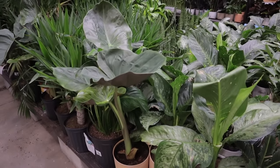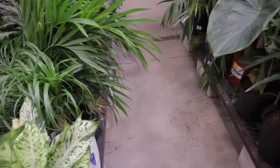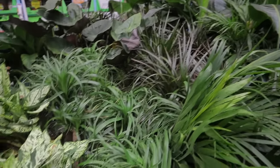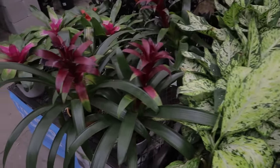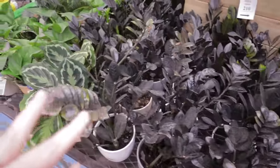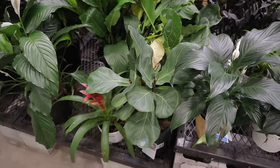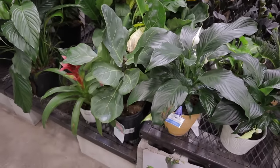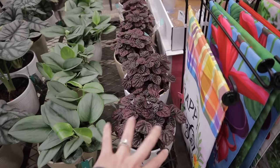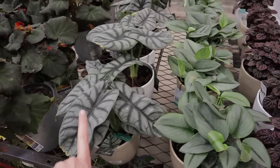Some beautiful alocasias — really healthy and stunning, and they are $27. They have some really nice bird of paradise over there. Bromeliads. ZZs. Calathea. Fiddle-leaf fig — $22 for that small one; you can find better deals than that. We have some Shumi Red — these are all around $20. Peperomia. Scindapsus moonlight. Silver dragon. Pretty begonias.